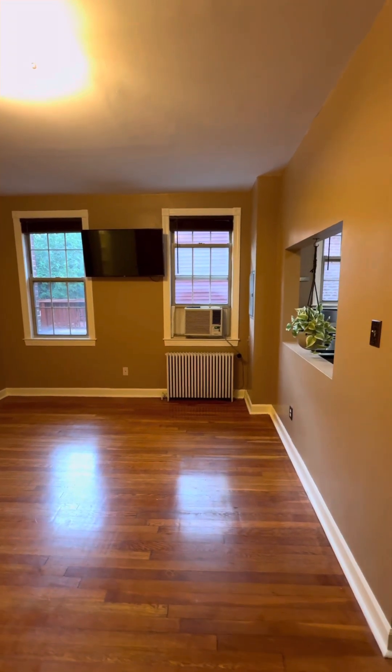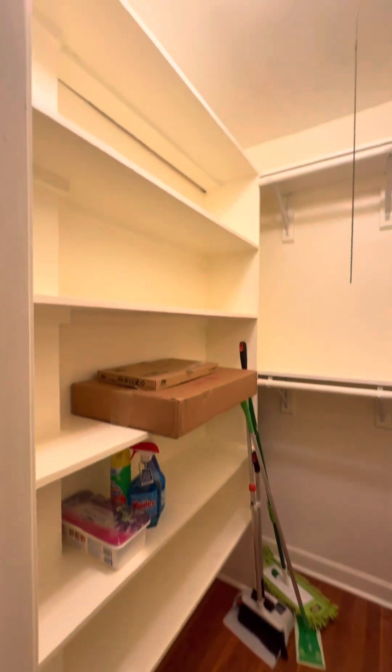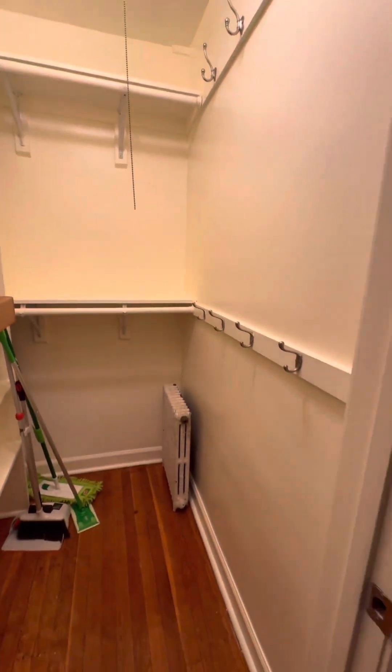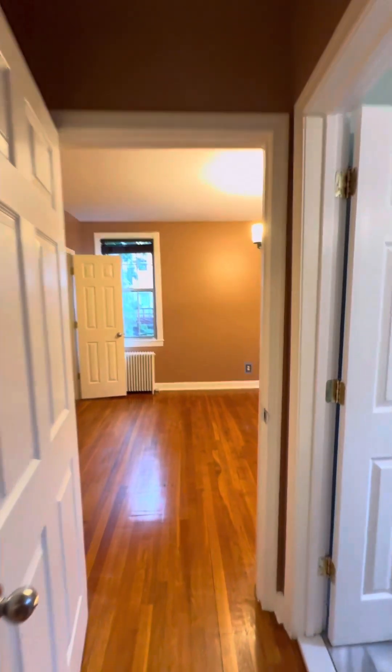We have radiators for heat and window units for air conditioning. There's also a decent-sized closet.